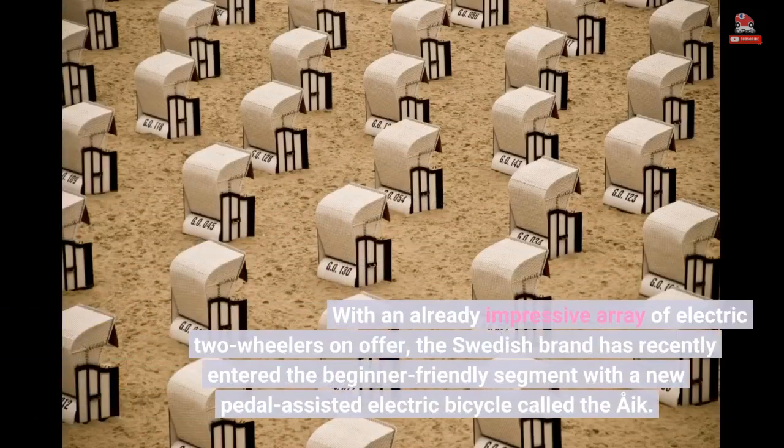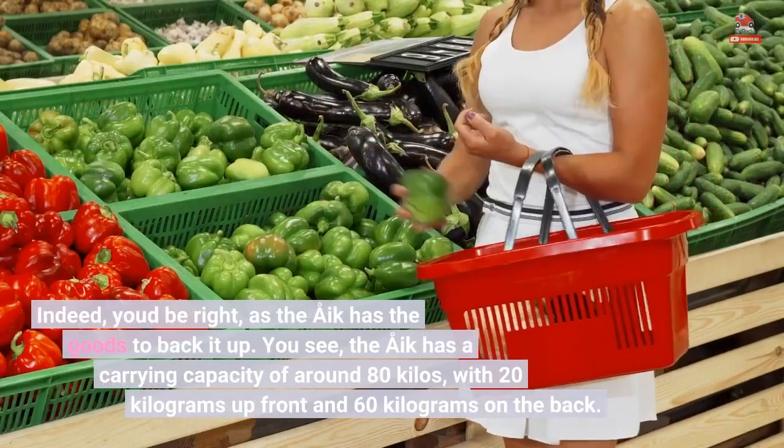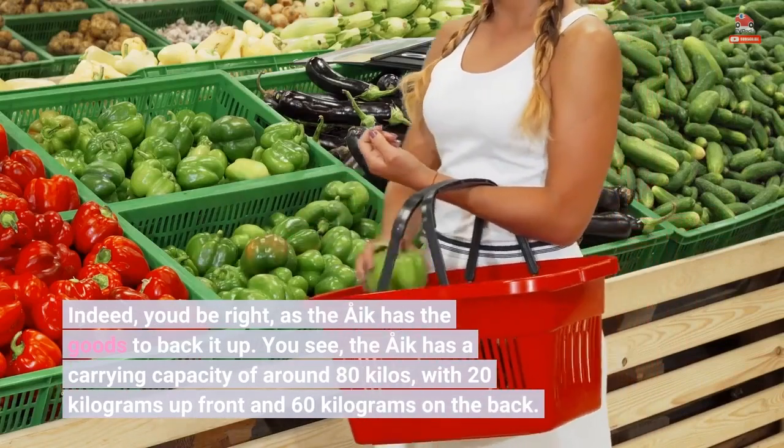With an already impressive array of electric two-wheelers on offer, the Swedish brand has recently entered the beginner-friendly segment with a new pedal-assisted electric bicycle called the Åke. Indeed, the Åke has the goods to back it up.